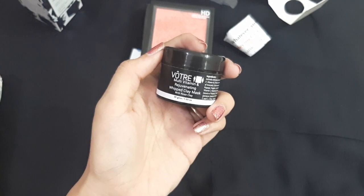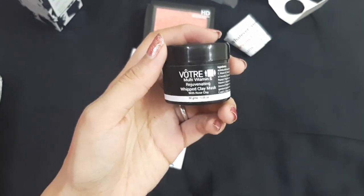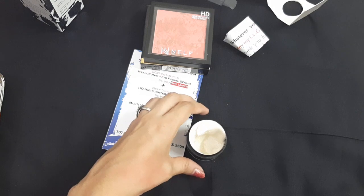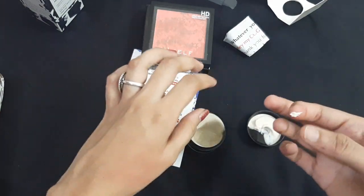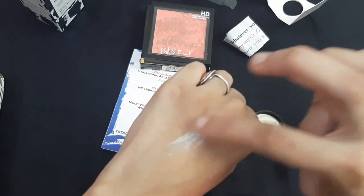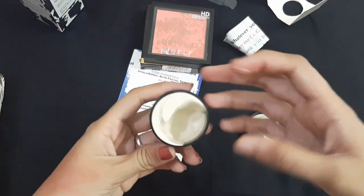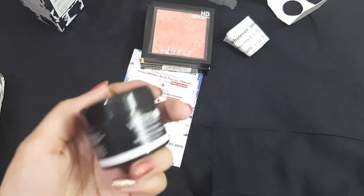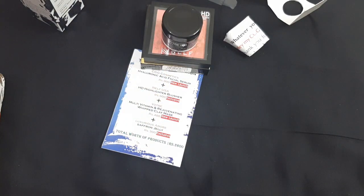This is a sealed product — just opening it now. You can see this sign indicating it's a unisex product, usable by both men and women. The whipped clay mask looks like a cream rather than a mask. It has a very very mild fragrance, similar to the Votray night cream. You get 30 grams and can use it up to February 2022.